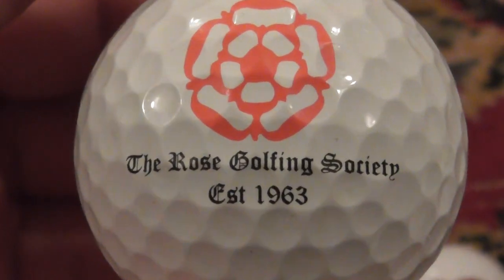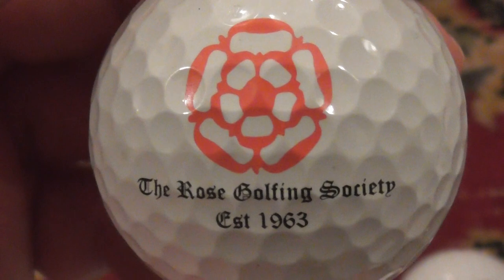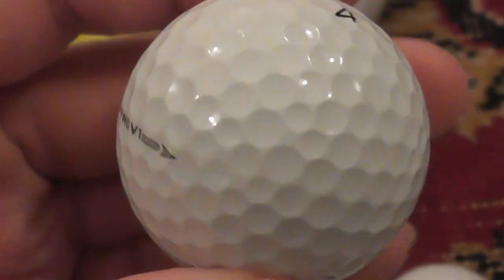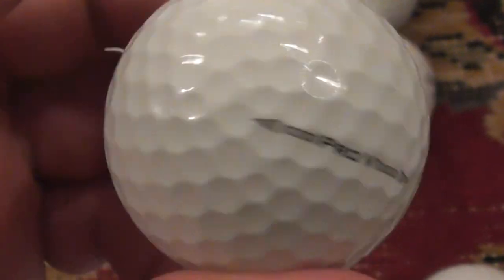Next: The Rose Golfing Society, established 1963. I've got a few of these logos now — I've probably got this as a spare or swap. That's on an almost mint condition Pro V1. Very nice.